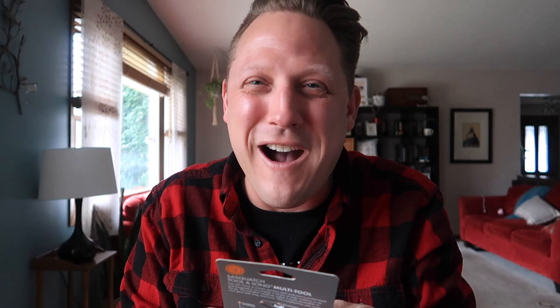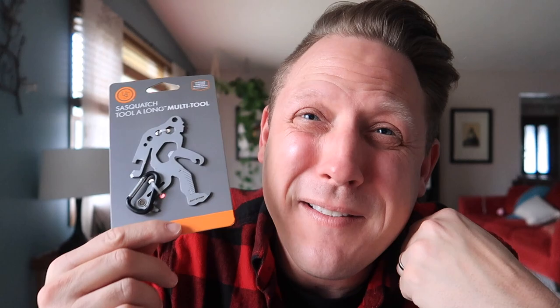Another cool multi-tool — the multi-tools are so creative. This one is a Sasquatch multi-tool. I'm going to name you Harry, from Harry and the Hendersons. It's got a hex wrench, can opener, butterfly wrench, Phillips screwdriver, bottle opener, and cord cutter. This thing could save your life — Sasquatch could save your life! An awesome multi-tool, and it's got a little carabiner so you can hook it to your belt or whatever.